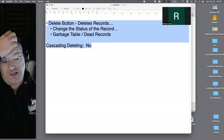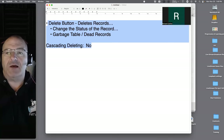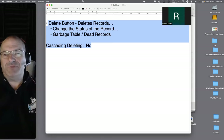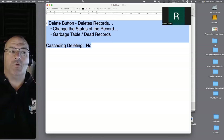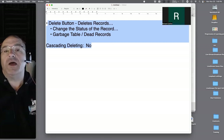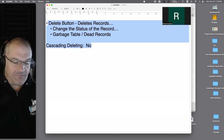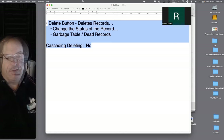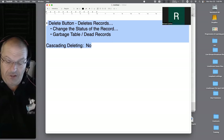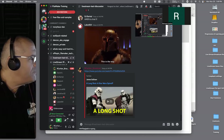Some news: FileMaker 20.3 is out. Claris seems to be taking their investment dollars and putting them back into the FileMaker platform — a lot of new features and capabilities on the pipeline, including things we've been asking for. I'm very enthusiastic about where things are going. I'll try to get Jacob Taylor here next Monday to discuss it.